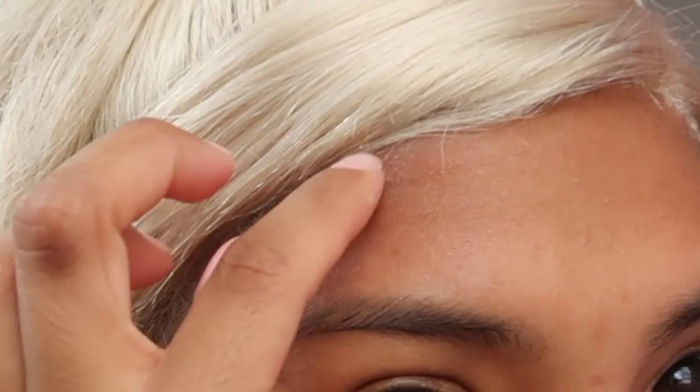My legs are falling asleep, this hair is taking me way longer than I thought. Ow — oh my god, I just burned my forehead with the flat iron! And my finger too. I burned my forehead so bad. Be careful, you guys — don't be reckless like me.